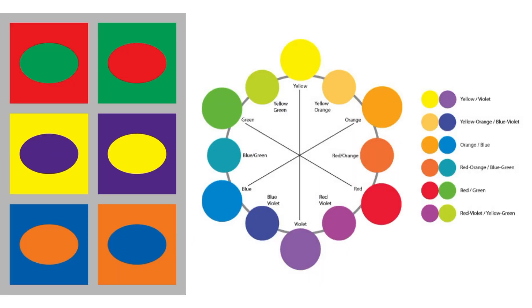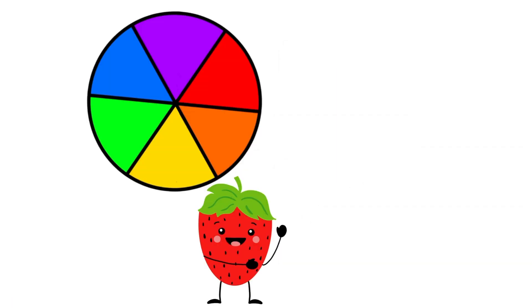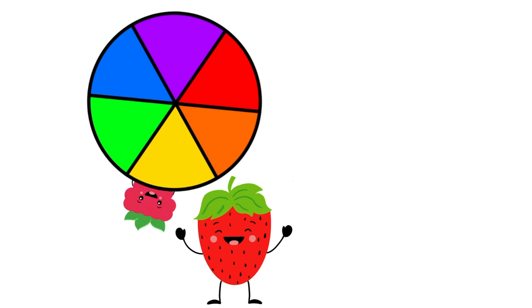Complementary colors make each other pop or stand out in a picture. Even when the colors are darker or lighter, they still have similar complementary colors. Now we know that complementary colors are across from each other on the color wheel. You should feel so proud of yourself, and I'll see you next time.